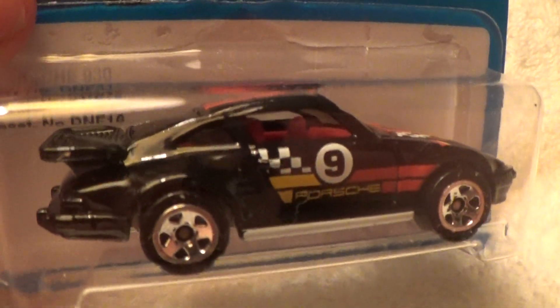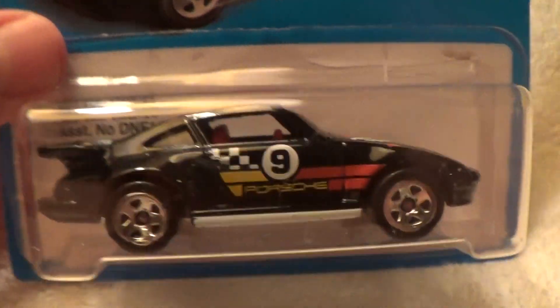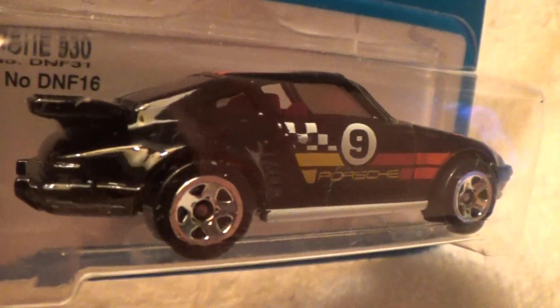There it goes, and here it comes — and there it is: black and chrome and silver and gold. I don't see any gold in there, but I see some red stripes, and I'm sure you do too.